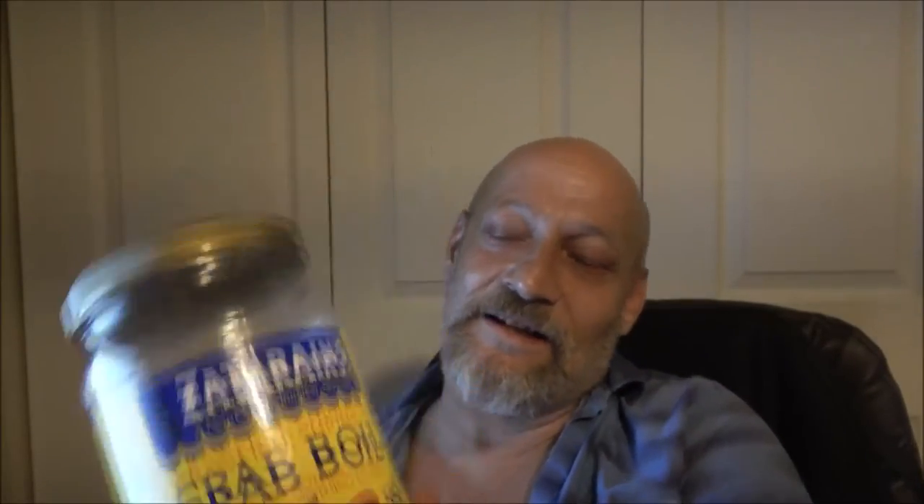Thanks for participating in that, everybody — I appreciate it. Really there were only two people guessing: Miss La-Di-Da and Vega Boys. So Vega Boys, there's your shout out. To everybody else that may have been wondering, that's what it is — Zatarain's Crab Boil. I just made chili again the other night because mom wanted chili, and I put some of this in there. She was kind of hinting around today that she wants me to make some beef stew.